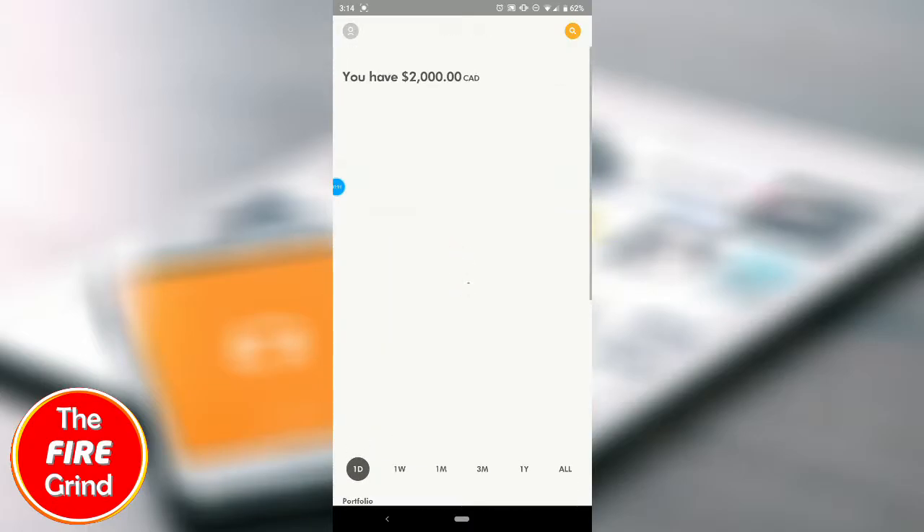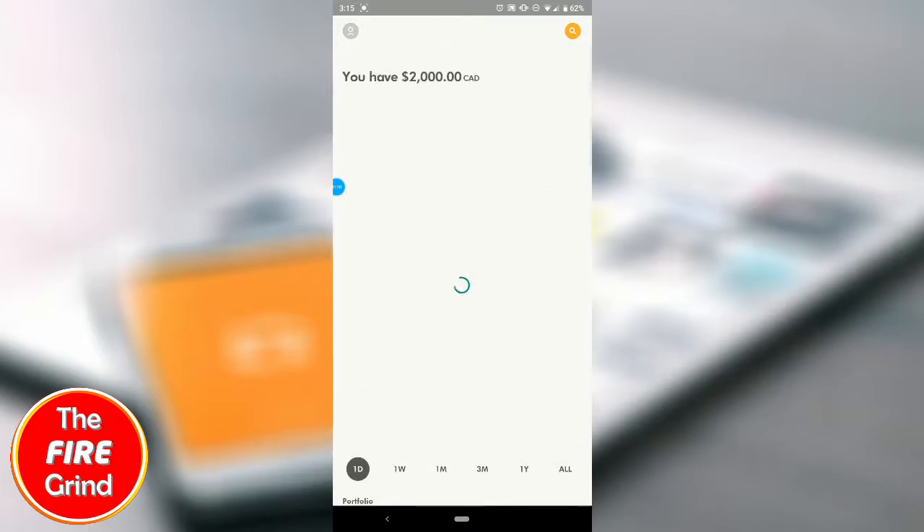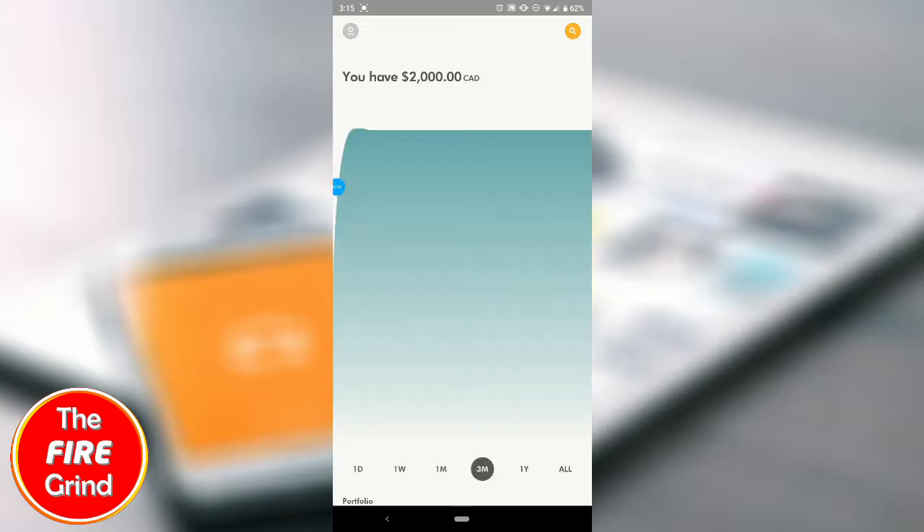I don't have any shares yet and I have my account balance of $2,000. You'll see stocks that are in my portfolio but I haven't bought anything yet. Over here where there's a loading screen, this would show your overall portfolio performance, but it seems like it's lagging and doesn't show up for the one day. Let's try three months.